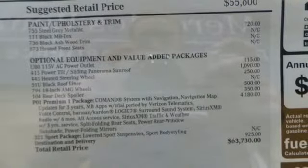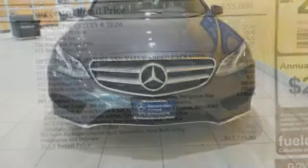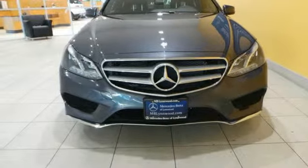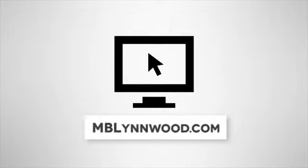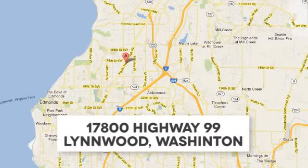Passion and beauty for all your senses. Take this E-Class home today. Call us at 425-673-0505, online at mblynwood.com, or stop in and visit at 17800 Highway 99.